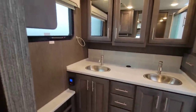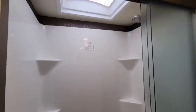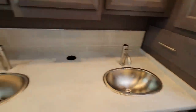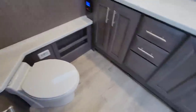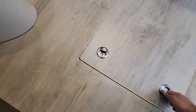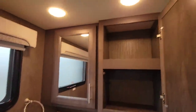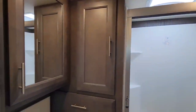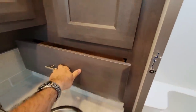Coming into the bathroom area — gorgeous, gorgeous bathroom. Of course it's going to have a one-piece shower stall system. It has twin vanities, twin sinks, nice stainless steel basins, as well as a porcelain foot-flush toilet. Tons of room inside here. And this would actually access the top of your engine — there's your Cummins. More cabinet storage over here, lots of medicine cabinet storage in this unit, and more storage on a nice sliding drawer.